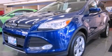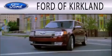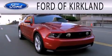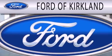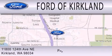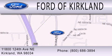Contact us today and schedule your opportunity to see this vehicle in person. Ford of Kirkland is dedicated to doing everything possible to ensure that the experience you have selecting your next vehicle is as pleasant as possible. We are located at 11800 124th Avenue NE in Kirkland.